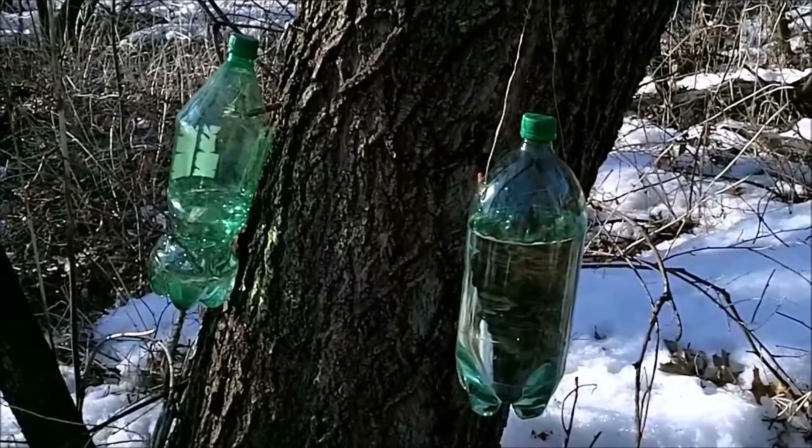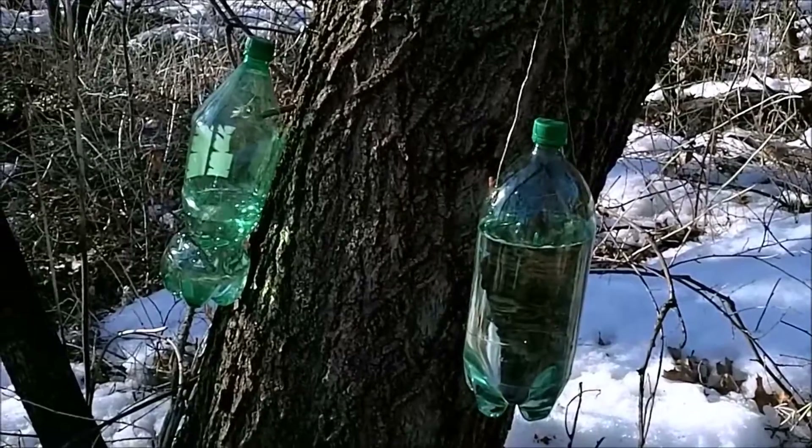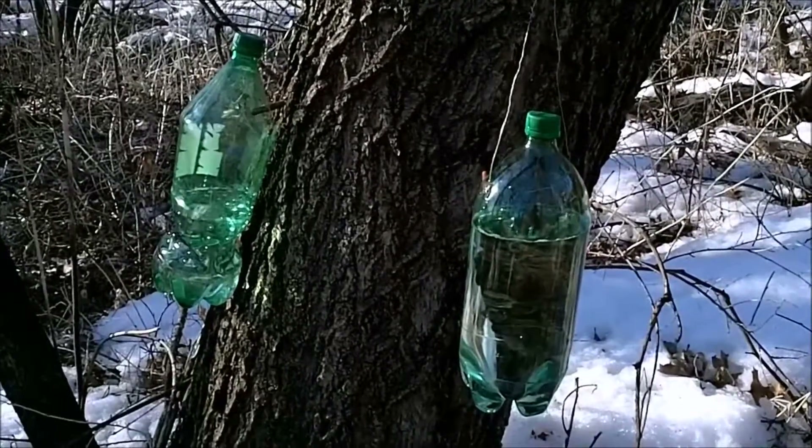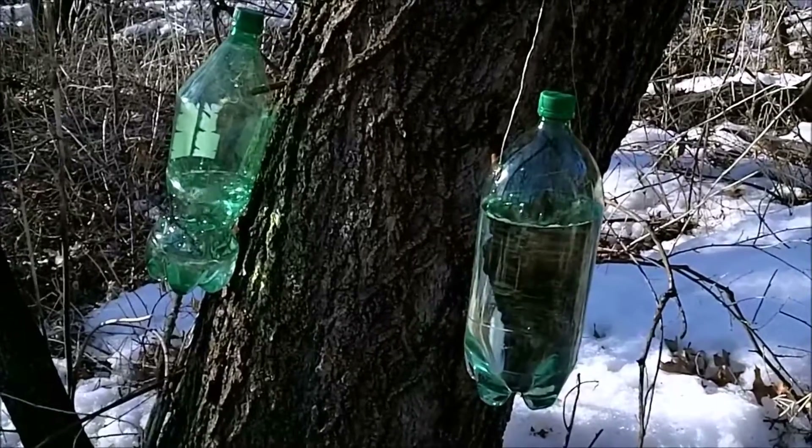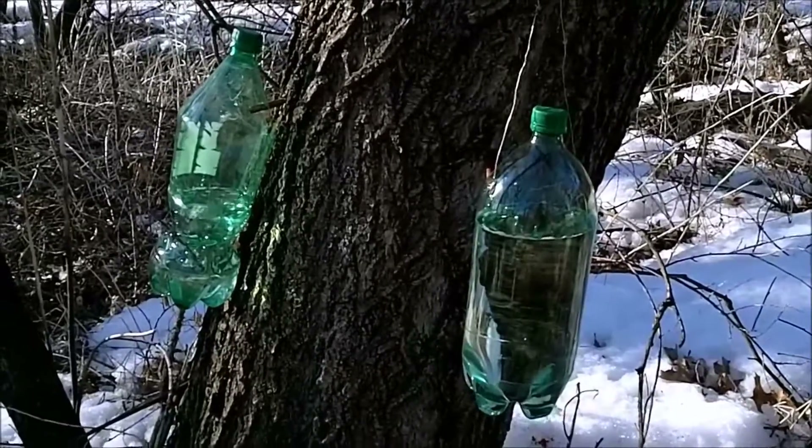This is my biggest producing tree this year — another box elder. Yesterday there was nothing. And right now that one on the right has to be drained, and that left one will be up there too in about another half hour.